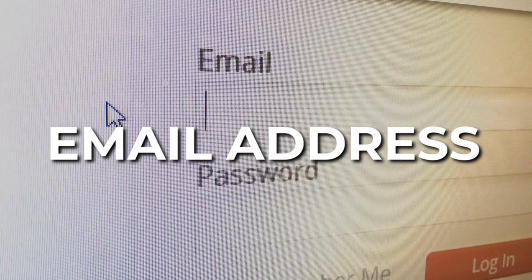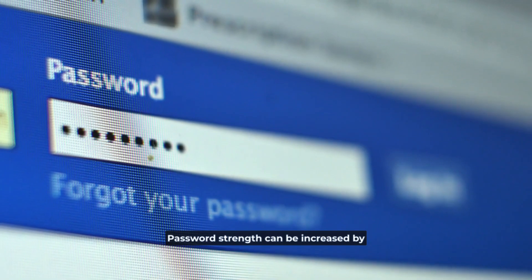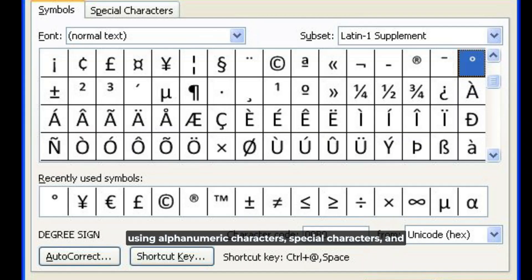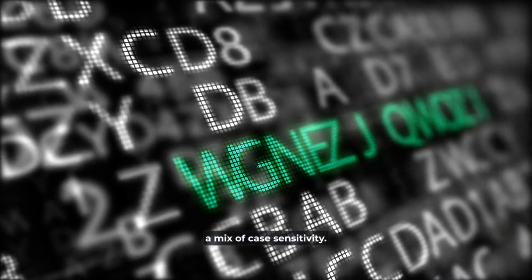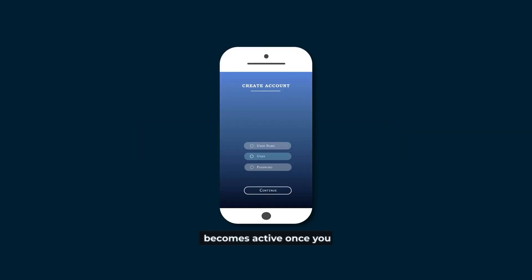Your name, email address, and a password that you establish will be required. Password strength can be increased by using alphanumeric characters, special characters, and a mix of case sensitivity. The Create Account button becomes active once you have completed the form with the necessary information.